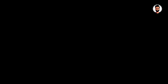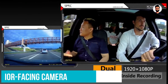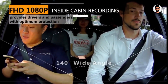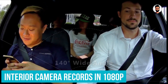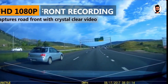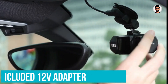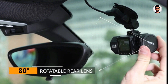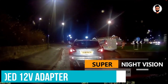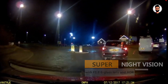Number 1: Vantrue N2 Pro. The Vantrue N2 Pro is an excellent dash cam for new drivers as well as drivers looking to upgrade their current setup. It features both a front and interior-facing camera, so you can record both the road and passengers as you drive. The front camera captures video in 1440p resolution at 30 frames per second, while the interior camera records in 1080p at 60 frames per second. You can also switch the front camera to 1080p 60fps for smoother playback at faster driving speeds. For power, you can either use the included 12-volt adapter or purchase a hardwire kit to connect the camera to your car's battery for almost unlimited runtime.